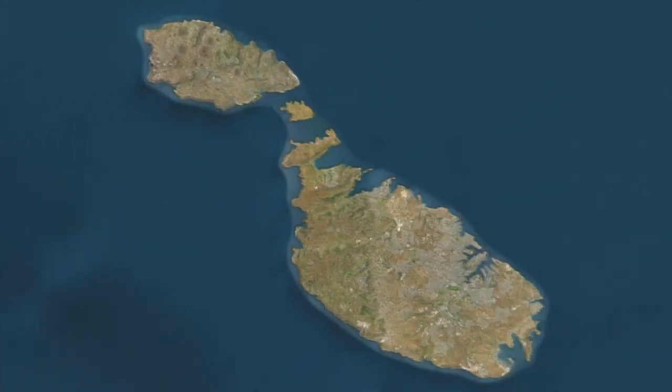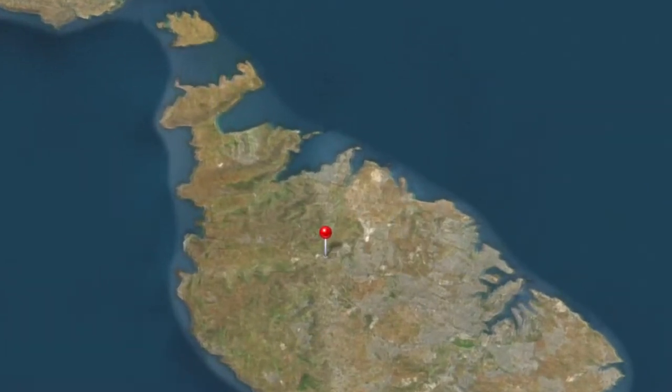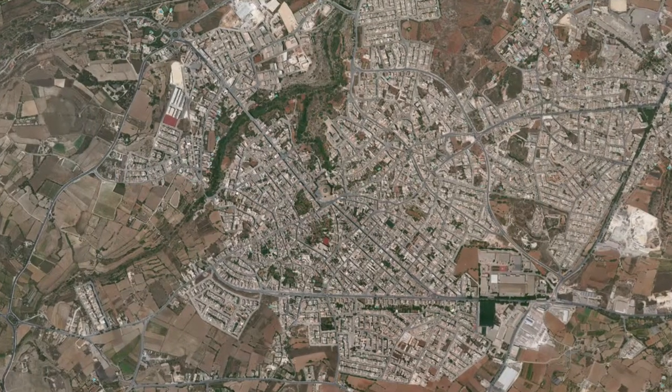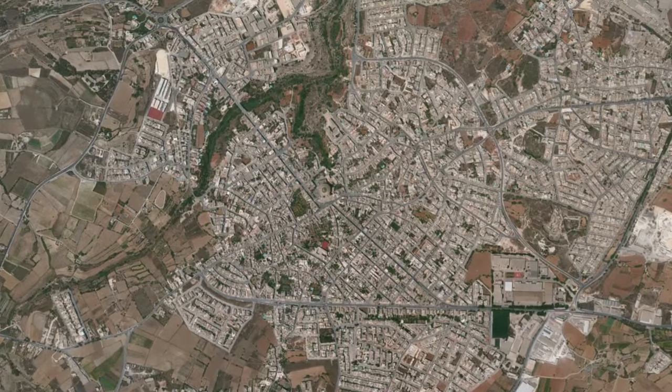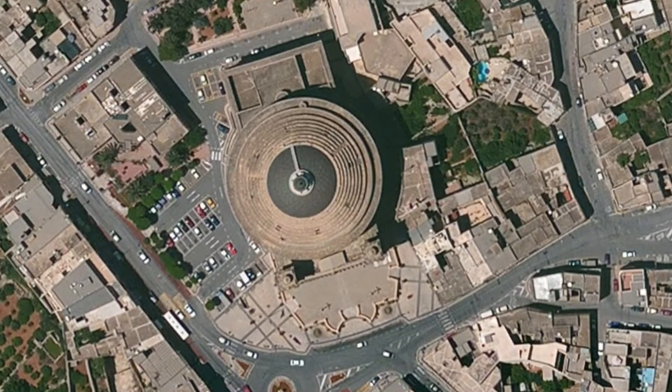Somewhere in the middle of Malta, you'll find Mosta. The name means 'the central place.' Like so many places in Malta, Mosta is steeped in history, but the big attraction for many people is the Rotunda.